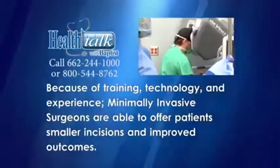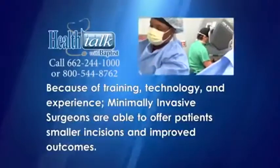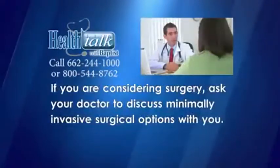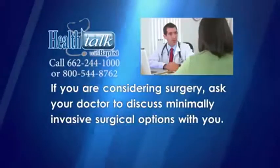Because of training, technology, and experience, minimally invasive surgeons are able to offer patients smaller incisions and improved outcomes. If you are considering surgery, ask your doctor to discuss minimally invasive surgical options with you.